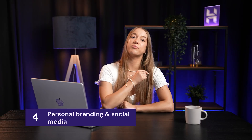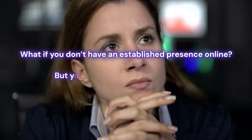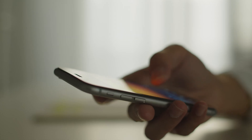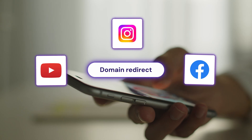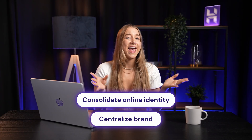Reason number four is personal branding and social media. What if you don't have an established presence online but still want to secure a domain while you build authority? The secret is that you don't actually need a website — you just need the domain. You can set up a domain redirect so it sends users straight to your Instagram, Facebook, YouTube channel, LinkedIn, or whatever platform you use. It's a perfect way to consolidate your online identity and centralize your brand when you're just starting out, and it doesn't require a website right away.